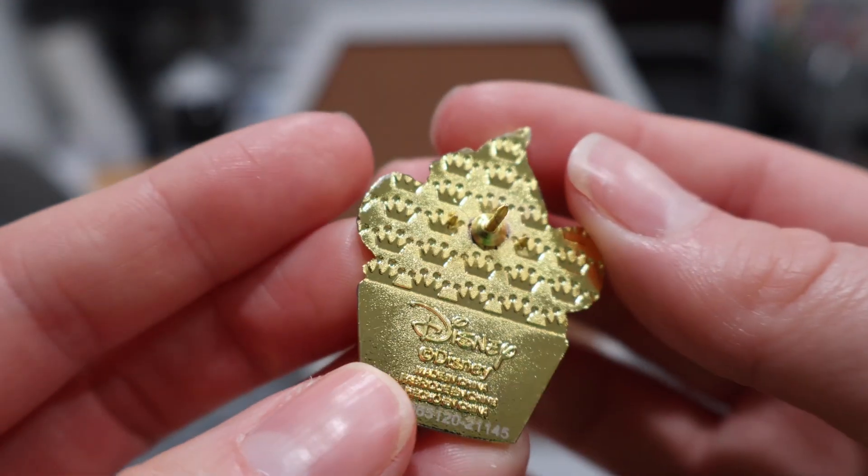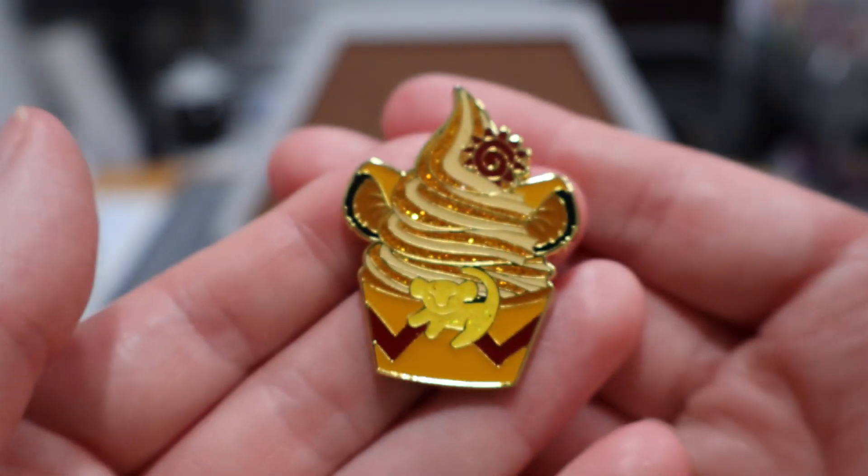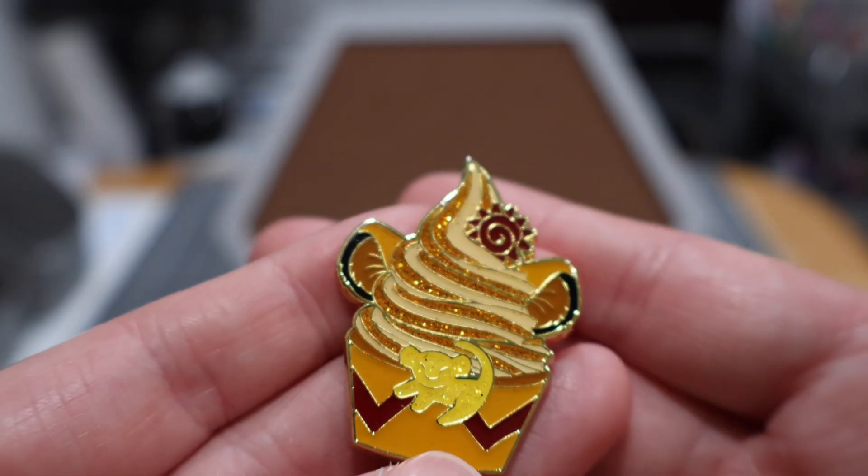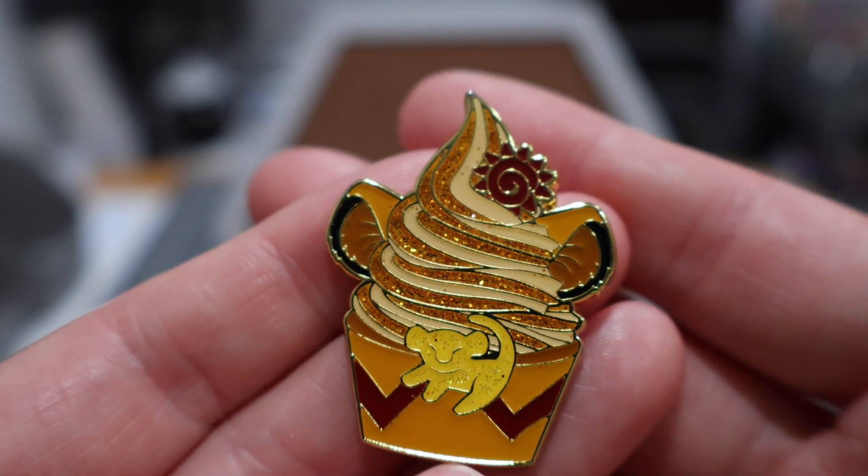Before I put it on the board, I'm going to show you this one compared to the fake version that I have, because it is one of the worst fakes I've ever seen. But here's the real one, and it is beautiful.